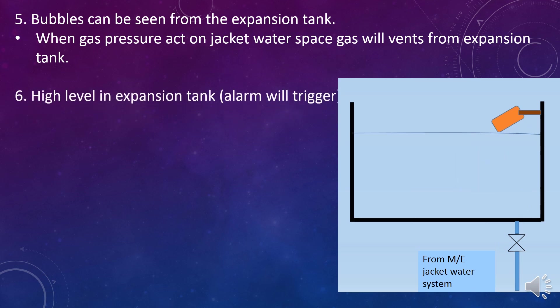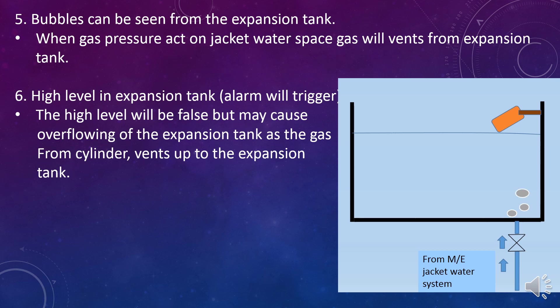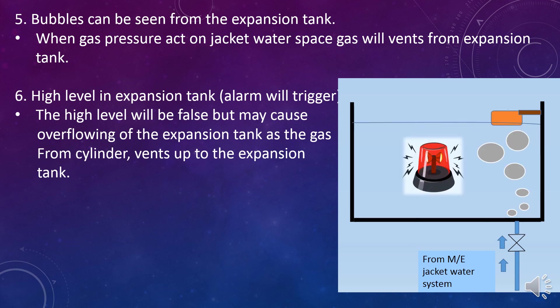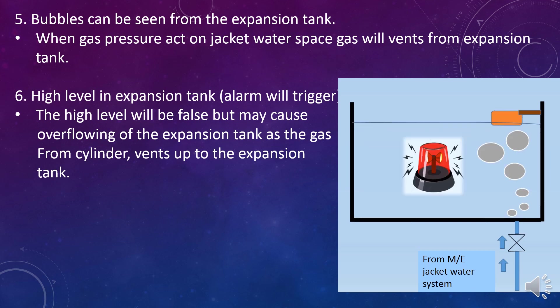Indication 6: High level in the expansion tank. The high level will be false but may cause overflowing of the expansion tank as the gas from the cylinder vents up to the expansion tank. The diagram shows the expansion tank level increasing as the gas is venting from the expansion tank.